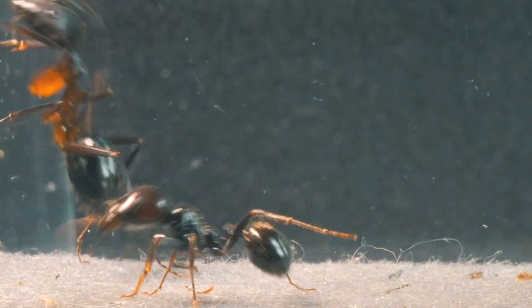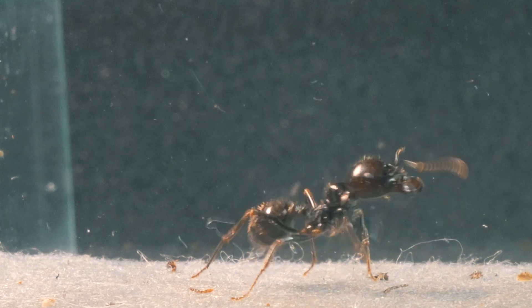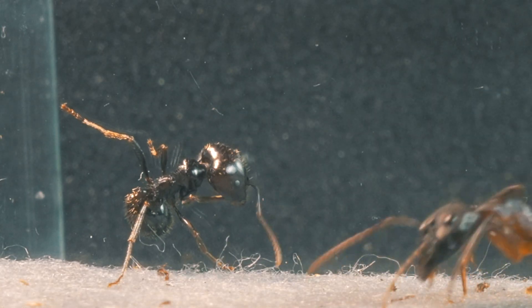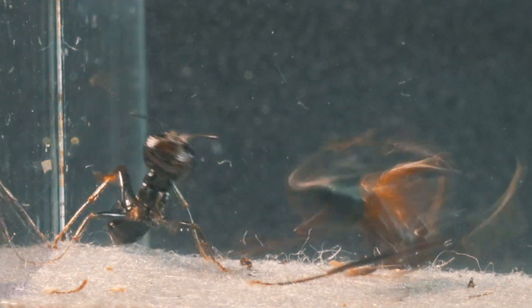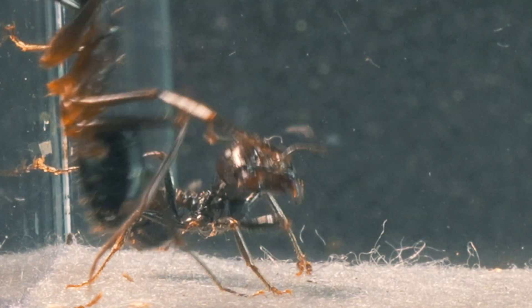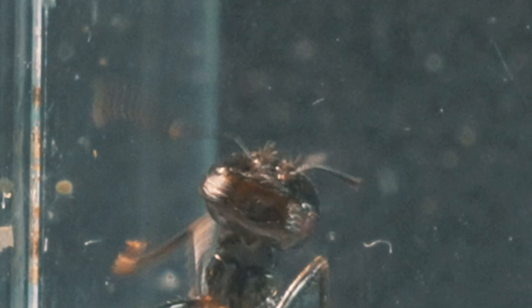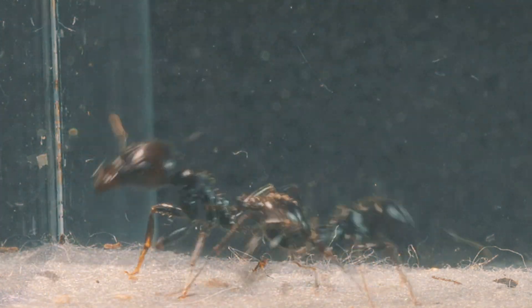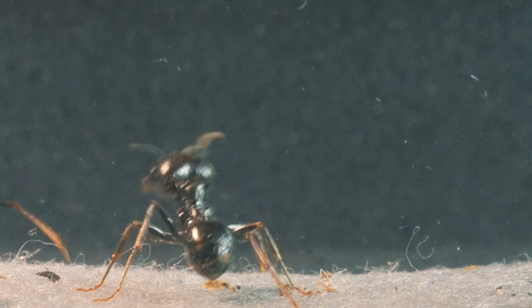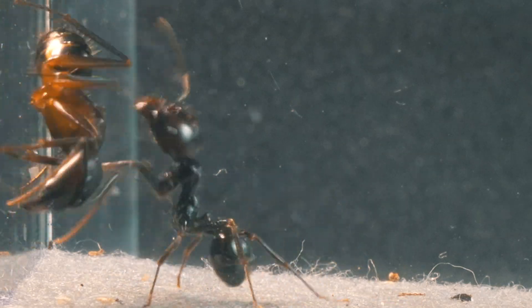From that moment on, the hostility of the Mesa ant gradually begins to diminish. Although it still shows signs of not wanting the other ant nearby, it snaps threateningly at the air without intending to catch her. On the other hand, the Camponotus seems unwilling to provoke the soldier ant.